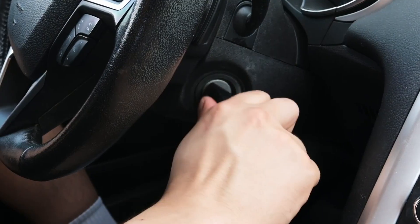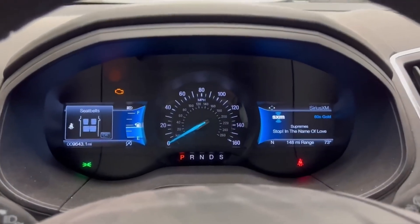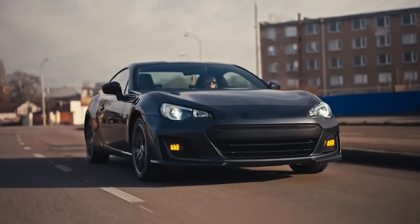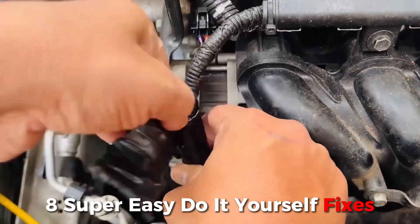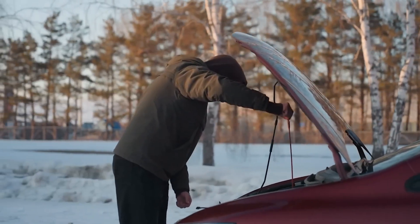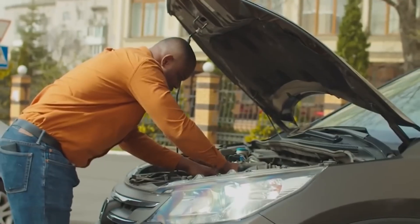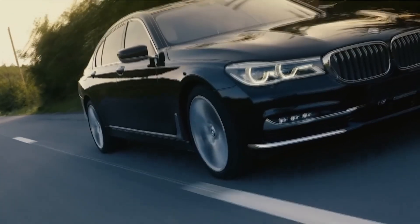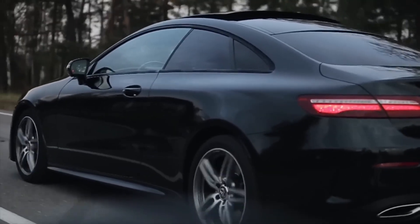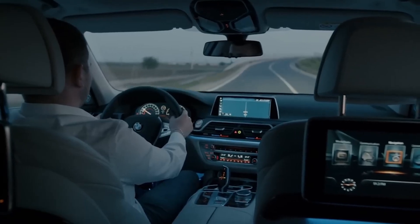Ever been stranded on the side of the road because your car just wouldn't start? Or maybe that pesky check engine light suddenly lit up and you're not sure if it's a minor fix or something serious? Today, I'm sharing eight super easy do-it-yourself fixes that can help you troubleshoot and potentially solve that problem quickly and without breaking the bank. Whether you're an experienced mechanic or just starting to get your hands dirty under the hood, these tips will help you understand what's going on with your car and how to fix it with confidence. Stick around because your vehicle's next start might just depend on these simple tricks.